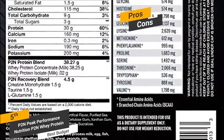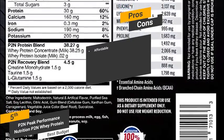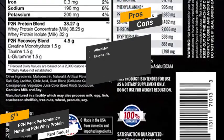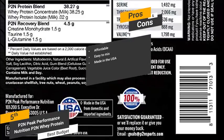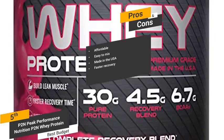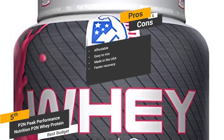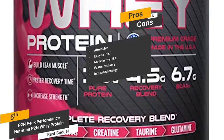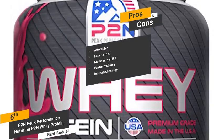Some of the pros of this protein powder include its affordability — it is incredibly affordable for those who are on a tight budget. It's easy to mix; this powder doesn't clump up, so it always goes down smoothly. It's made in the USA, and the high-quality control manufacturing standards guarantee a pure and unadulterated product. Faster recovery: the taurine, L-glutamine, and creatine monohydrate in this product promote faster muscle recovery after intense workouts. The taurine and other ingredients also help boost energy levels so you can really tear it up at the gym.